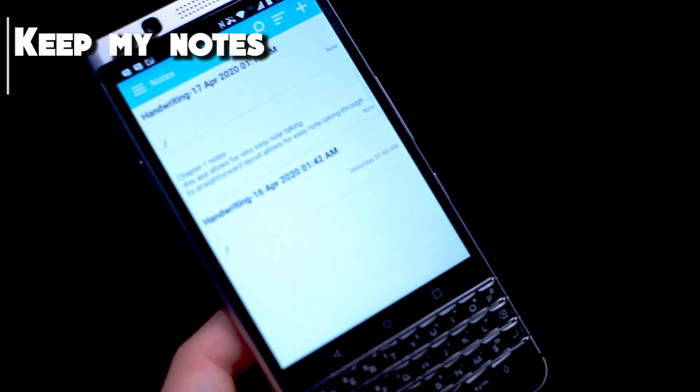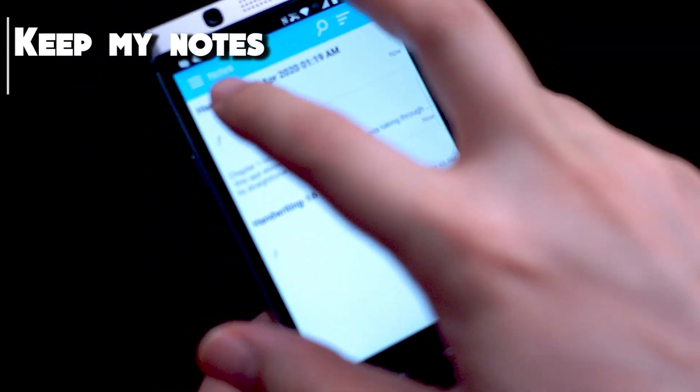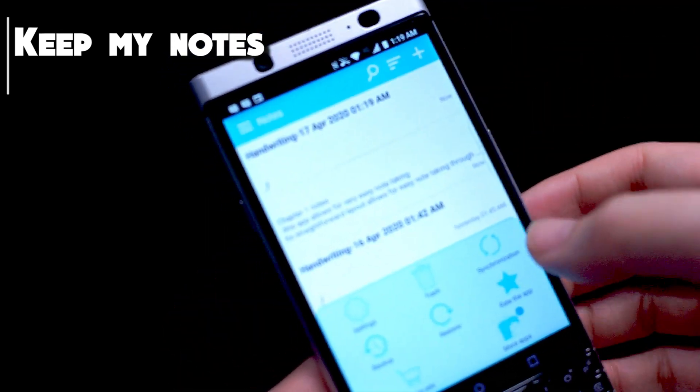So if you're looking for a note-taking app that isn't quite bare-bones but has some other features found in some of the more robust solutions, then KeepMyNotes might be the perfect fit for you. Get it for free today on the Play Store.